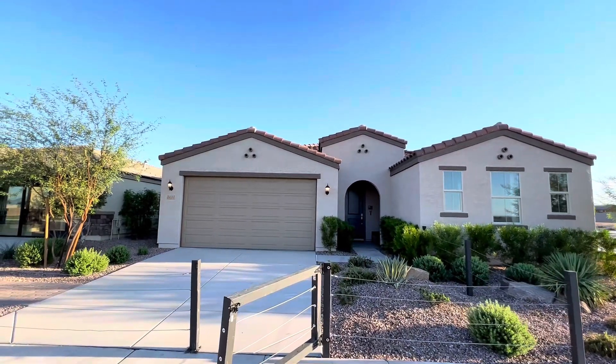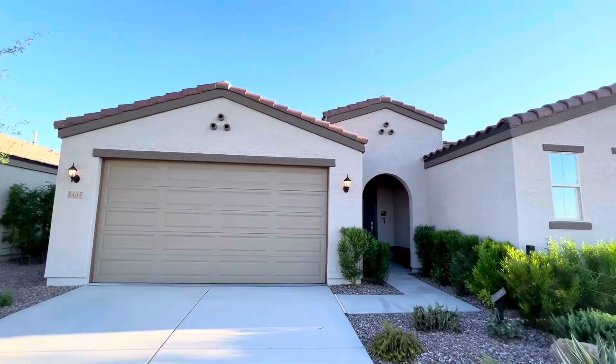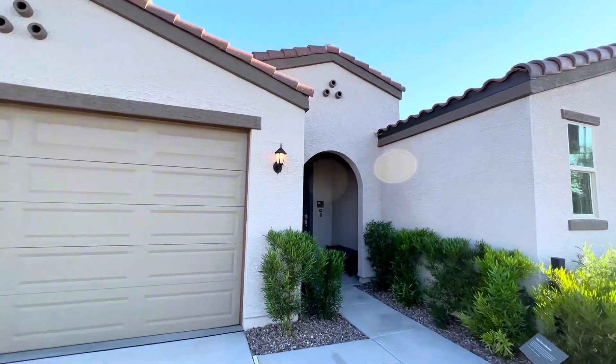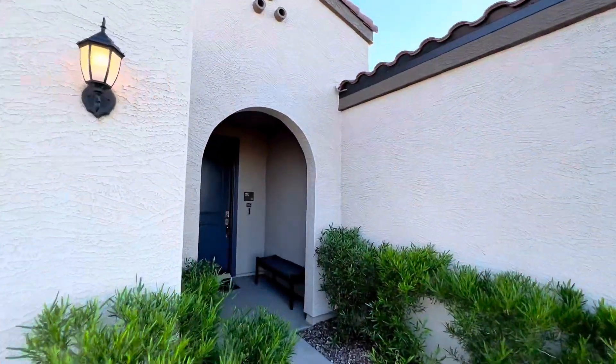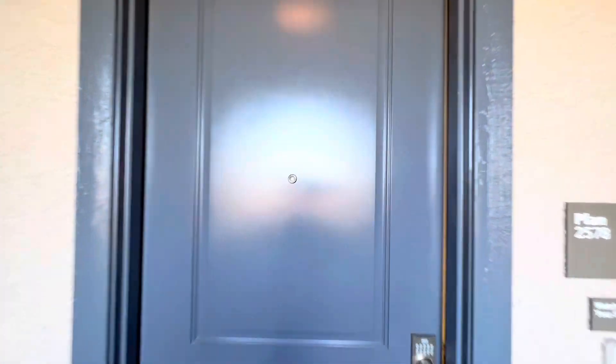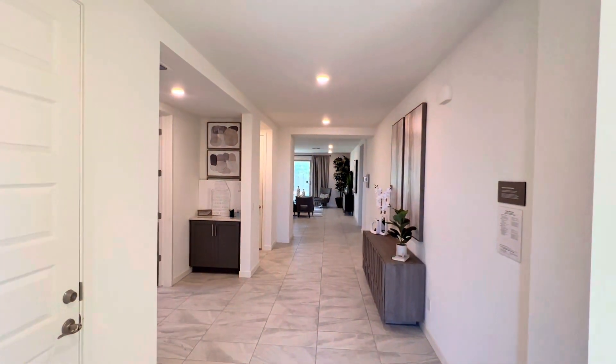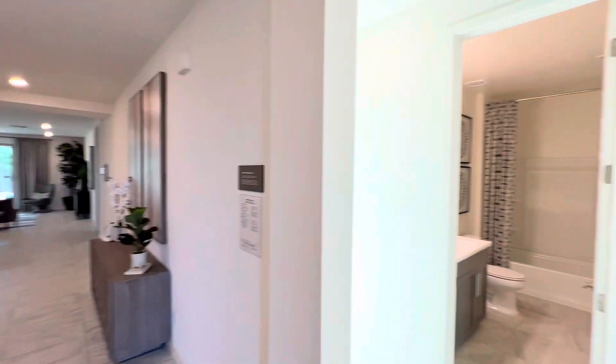Welcome to the Plan 2578 Model Home by KB Homes out here in Phoenix, Arizona. If you have any questions about Arizona real estate, regardless of your timeline or if you're just thinking, feel free to reach out to me. I'm always happy to help. This plan is featured all around the valley, so feel free to reach out to me for more details.